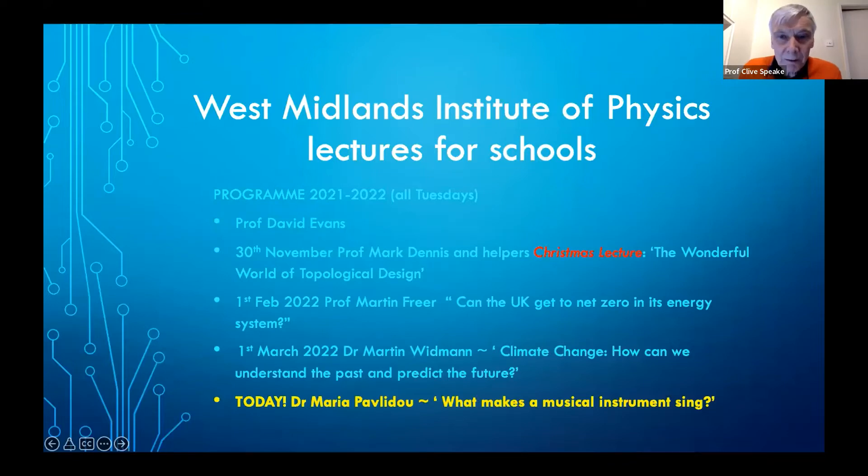Good evening everybody. My name is Professor Clive Speake from University of Birmingham. It's a great pleasure to welcome you here tonight for our last in the series of West Midlands Institute of Physics Lectures for Schools. It's a great pleasure to welcome Dr. Maria Pavlidou, who is a very talented physicist and also a musician, and she's going to talk to us about how we can make musical instruments sing.